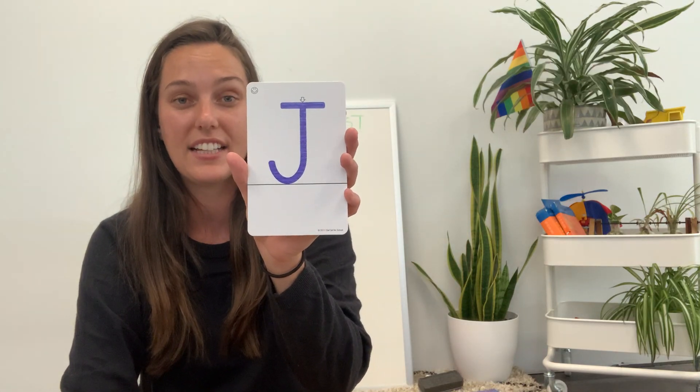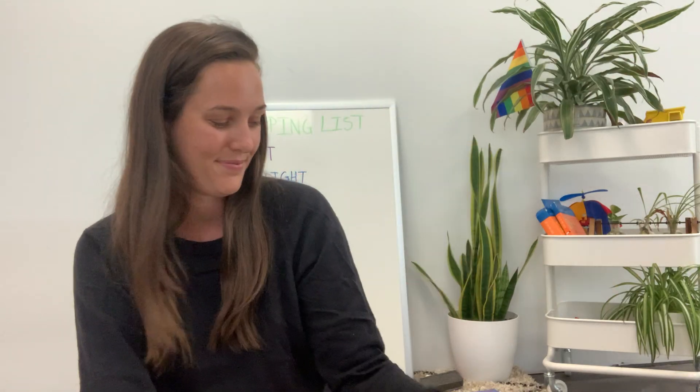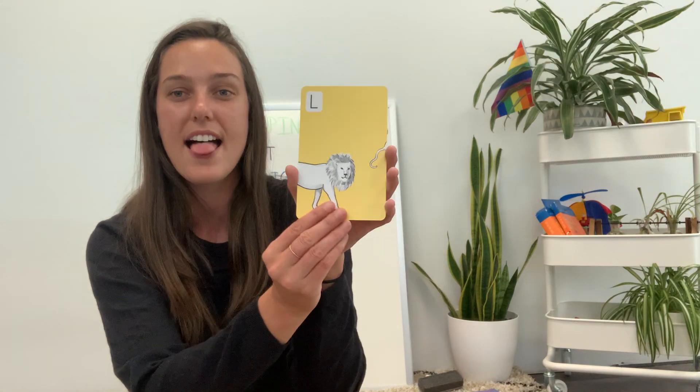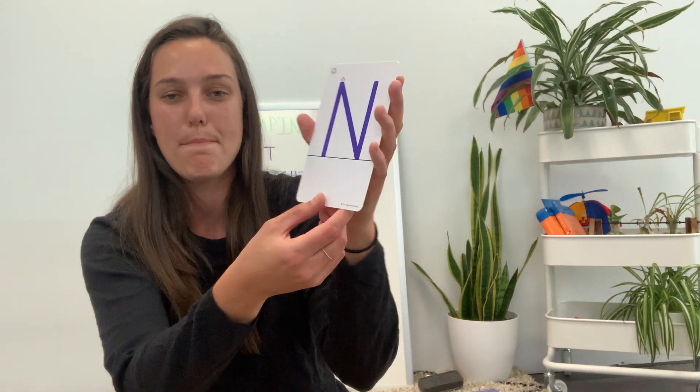This is the letter J - J sounds like juh, juh for jellyfish. This is the letter K. The letter K makes the sound kuh, kuh for kangaroo. This is the letter L - L makes the sound luh, luh for lion. This is the letter M - M makes the sound muh, muh for monkey. This is the letter N - N makes the sound nuh, nuh for narwhal.